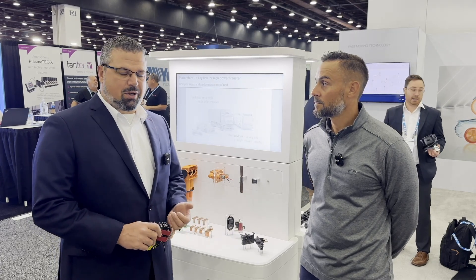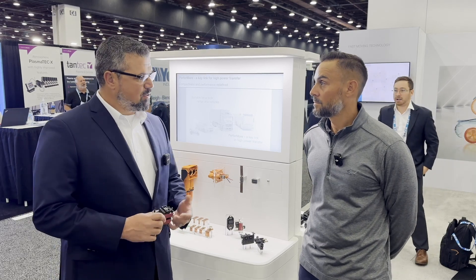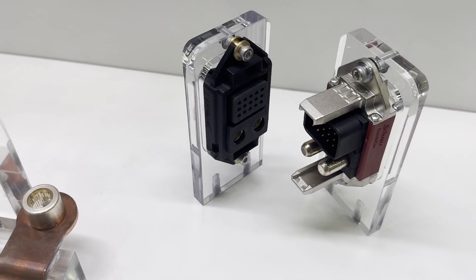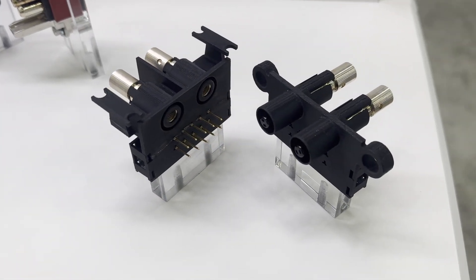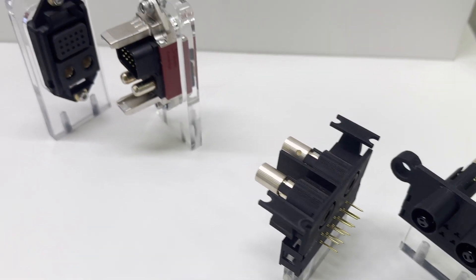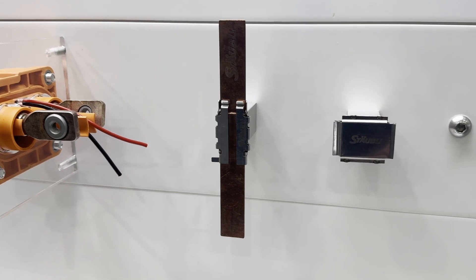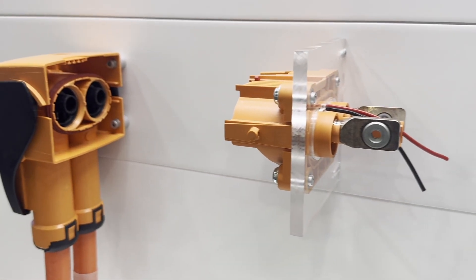Then there are two connector groups: a fluid connector group and an electrical connector group — we're part of the electrical connector group. The focus with our group is highly reliable connectors that can push a lot of current and a lot of energy in a smaller space. Within the electrical connector group we have a few different sectors, including the renewable energy field with solar connectors. We have a large percentage of market share for solar connectors worldwide.